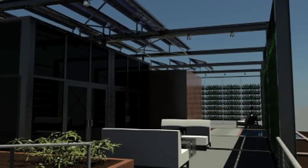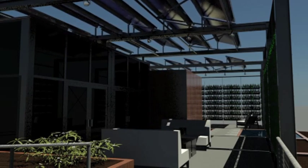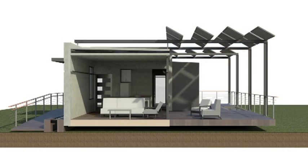Generating energy from the sun, adjustable PV panels slide out from the roof over the outside living space, providing shade from the sun or shelter from the rain.